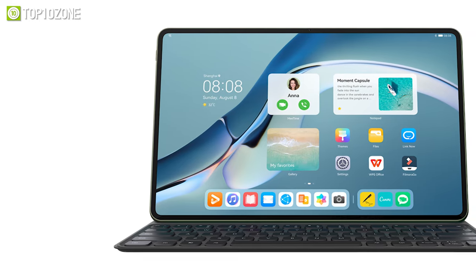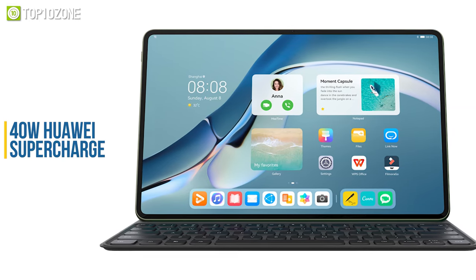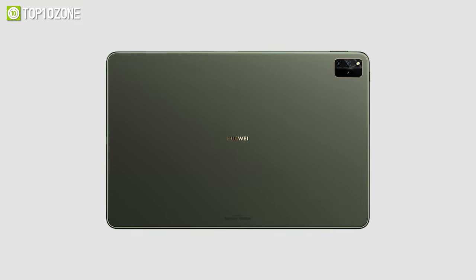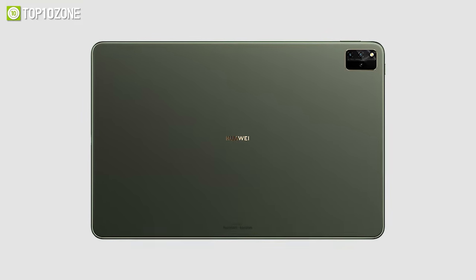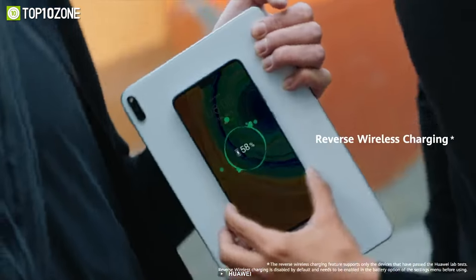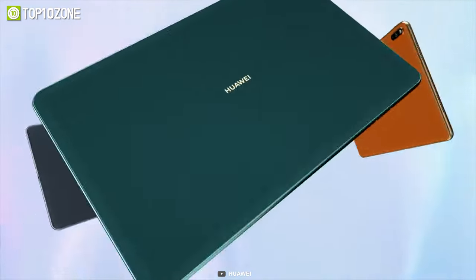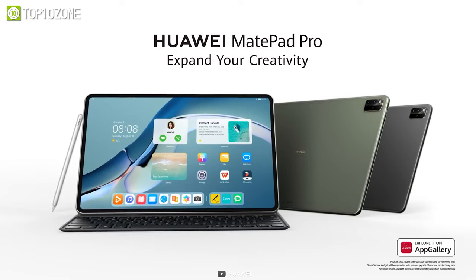The massive 10,050 mAh battery provides longer battery life and supports 40-watt Huawei SuperCharge so that you don't have to worry about battery life. It also supports up to 27 watts of wireless charging as well as 10-watt reverse wireless charging to juice up your other compatible devices. All in all, the Huawei MatePad Pro 12.6 is a remarkable tablet that will not disappoint you in terms of gaming performance.